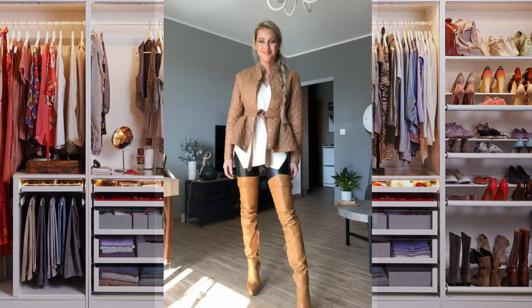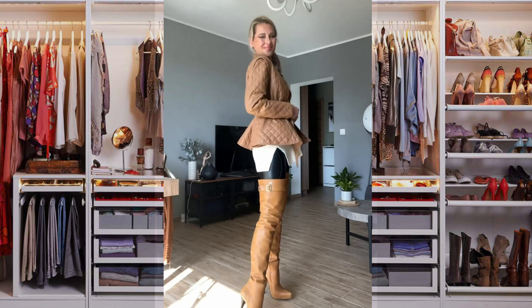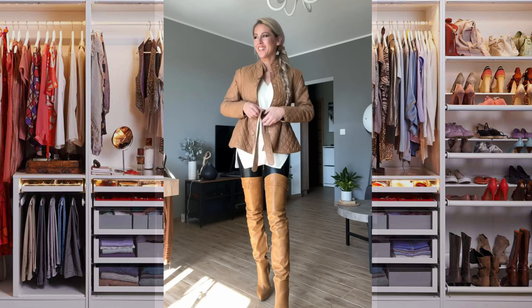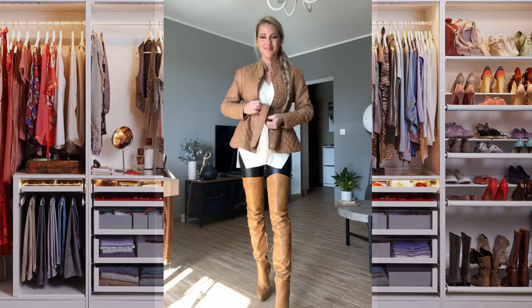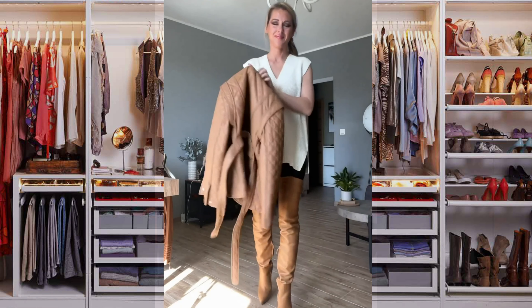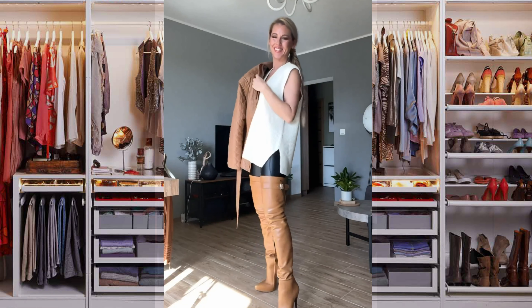The main feature of such shoes is that they attract the attention of others with their highlights. Such boots will not be able to suit every girl. However, if you want to look elegant and bright, such shoes are just for you.